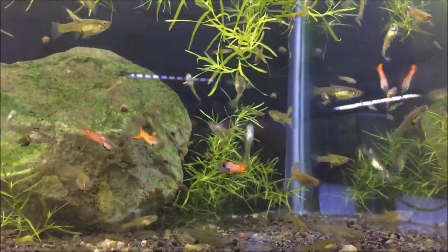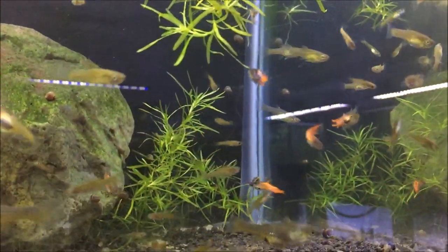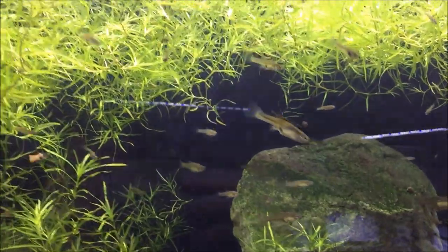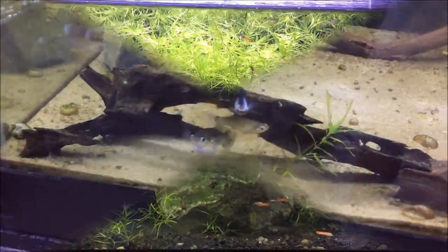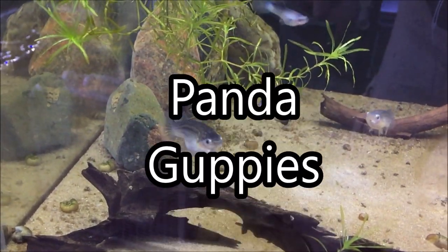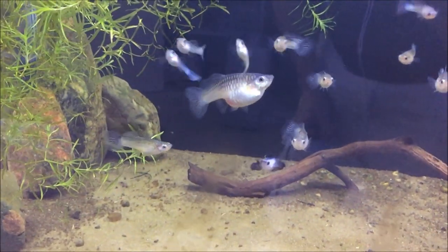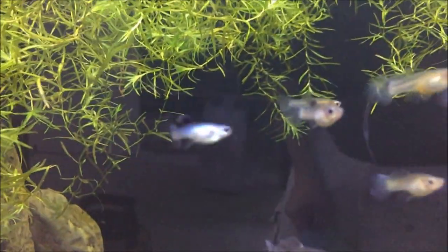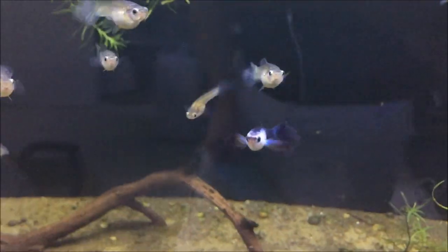I've also got some scarlet red endlers which I'll be selling for $25 a pair — really cool fish and they love that guppy grass as you can see. I've also got some dumbo ear panda guppies which I'm going to have for $25 a pair — it probably won't be this big one here but more like this size as far as the pairs go. As you can see their ears get huge.